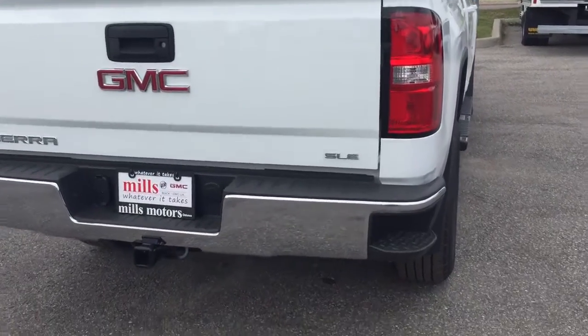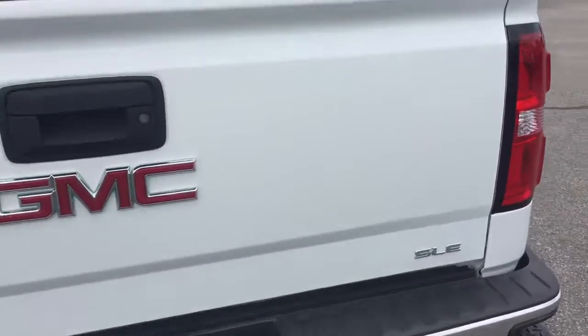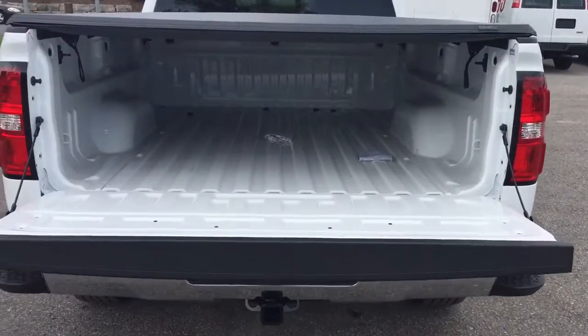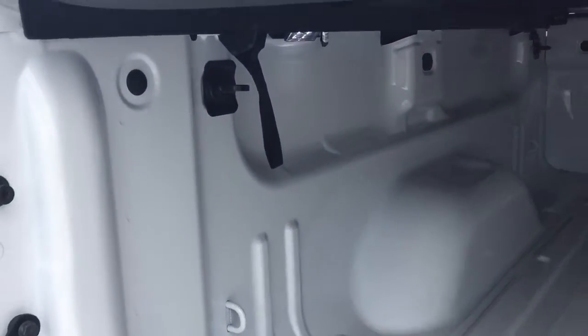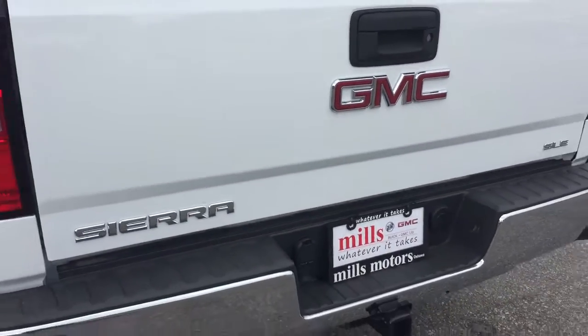At the rear you've got corner steps on both left and right to help you climb in and out of the back. SLE badging is right there, and the trailering package with hookups is already included. The GMC-branded soft tonneau cover keeps your gear protected, and the easy lift-and-lower tailgate makes for a nice smooth descent — no banging or crashing. Corner hook tie-downs are on the left and right, front and back. LED box lights underneath help you locate items in darker conditions.